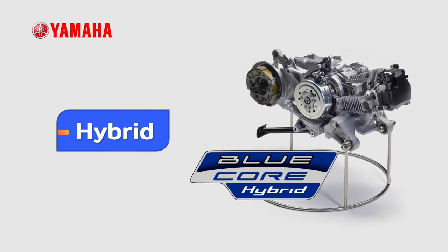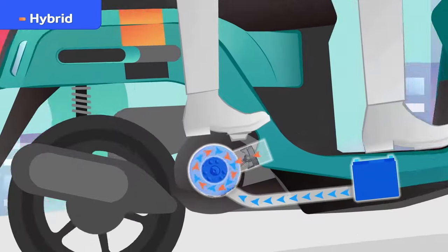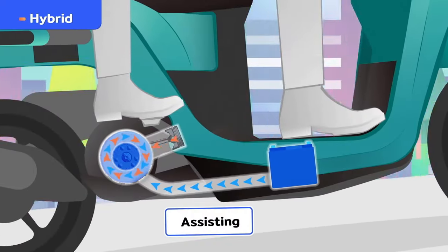This is the all-new Yamaha BlueCore Hybrid Engine. It continues to provide you with more power for less fuel, and this addition includes a power assist feature.